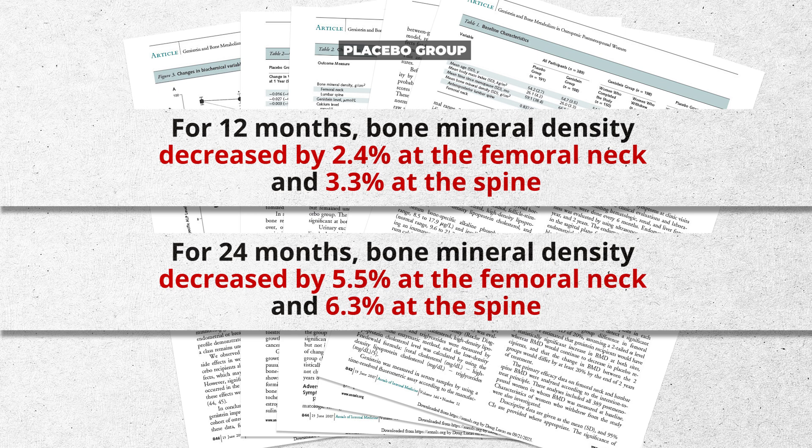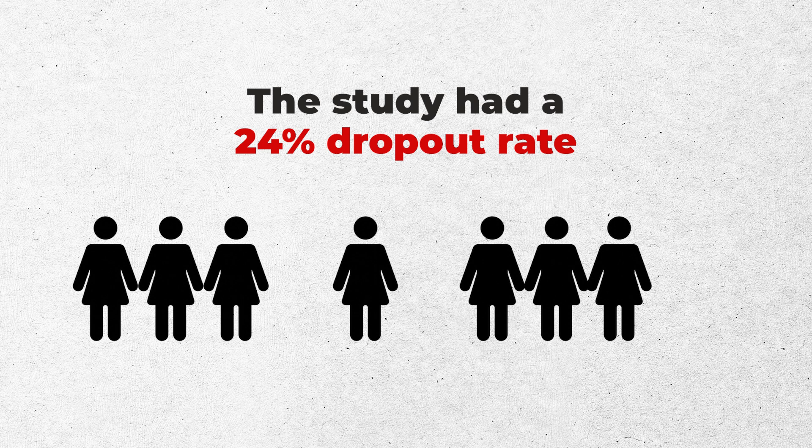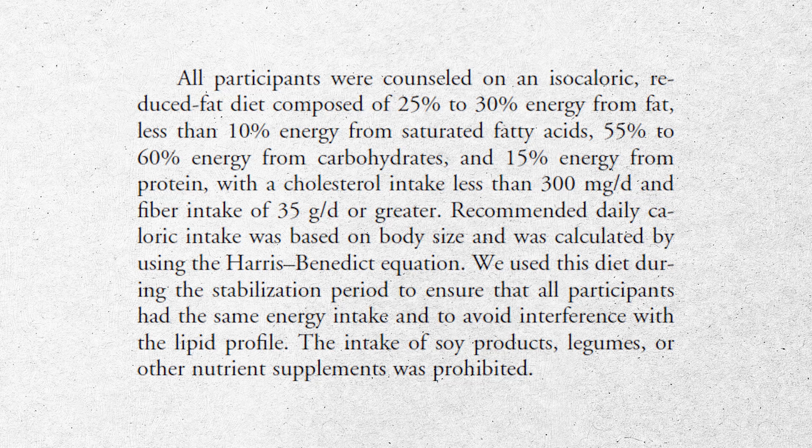The placebo group showed a big drop: 2.4 percent loss at the hip at 12 months and 5.5 percent at 24 months; at the spine, 3.3 percent and 6.3 percent loss at 24 months. I wouldn't expect that much bone loss unless there's a secondary cause. Also notable: the negative side effects were significant — a 19 percent GI side effect rate (upset stomach, nausea) and a dropout rate of almost a quarter of participants, which is pretty high.